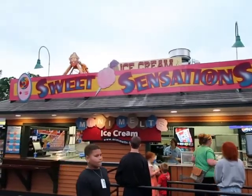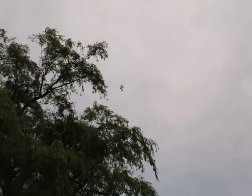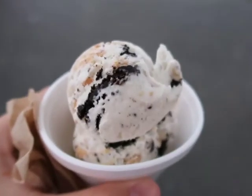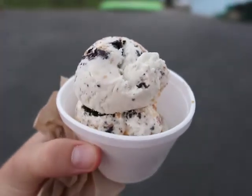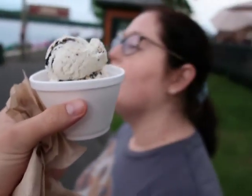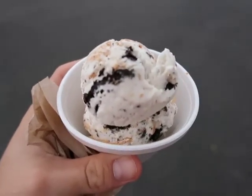Now we're going to get some ice cream from Sweet Sensations. Someone lost their balloons — it has the number eight on it, so I guess someone turned eight, or eighty, or eighteen, twenty-eight — but yeah, they're flying away. We just got the peanut butter cookies and cream — this is what it looks like, just so you can see how big it is. It's not a great size but it's okay. Ice cream was good.